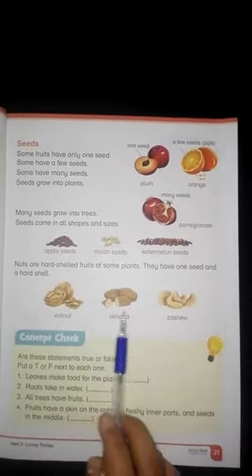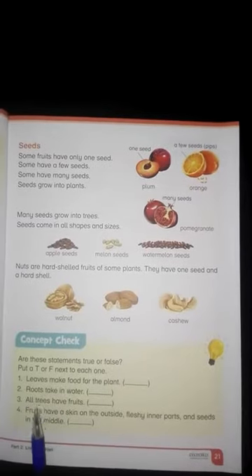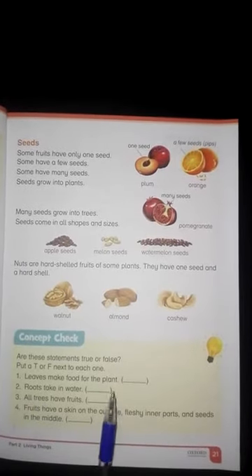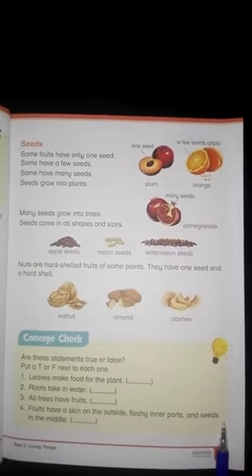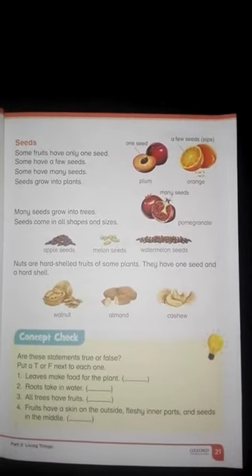This is a concept activity where you read out and tell which statement is true and which is false. You have now completed your chapter. Thanks for watching.